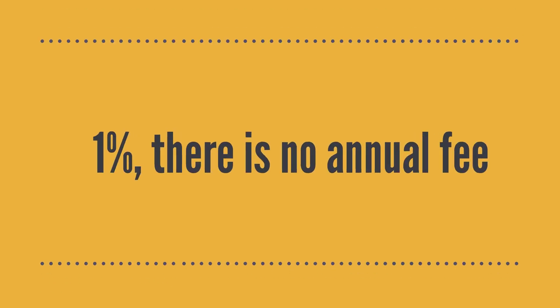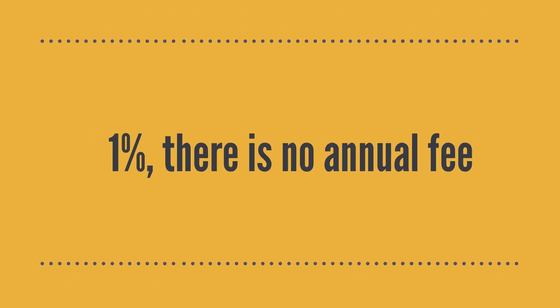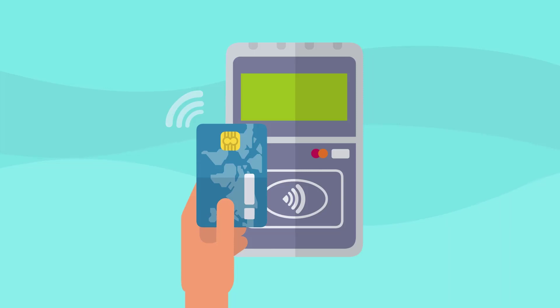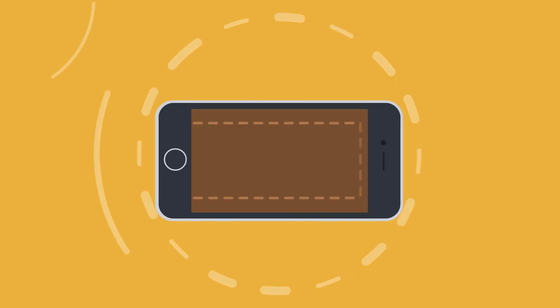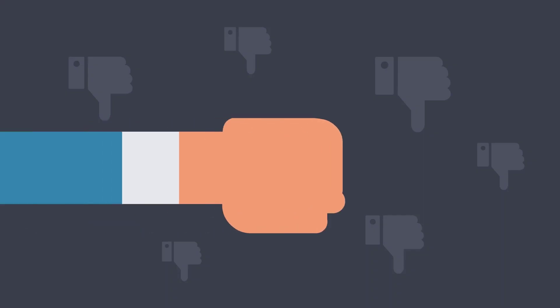The standard cash back rate is 1%, there is no annual fee, and there are no fees for international transactions. As with many cards for people with bad credit, it has a high APR, making it a bad card to use for carrying a balance.